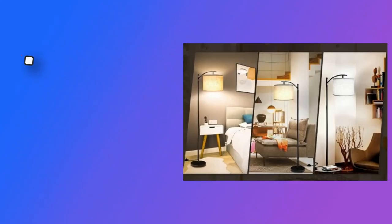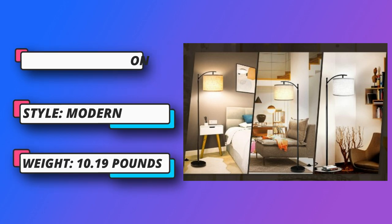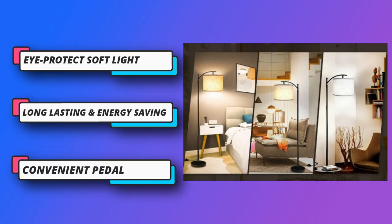It won't burn out or overheat, so purchasing this lamp also means saving money and energy. A convenient pedal switch makes it easy to turn on and off, sparing your hands and saving you from bending down to turn off the light.